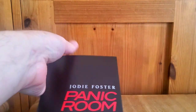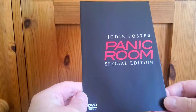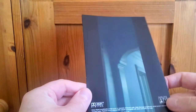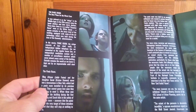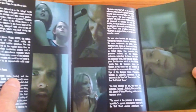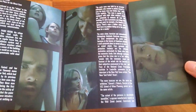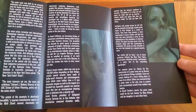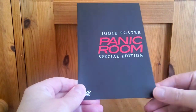You tended to get these little booklets with DVDs back in the day. There's a shot of the hallway, chapter listings, a little bit of text about the film, and a young Jared Leto in one of his first roles — pause if you wish to read. Very good home invasion film. Very happy to get this edition for essentially one pound fifty.